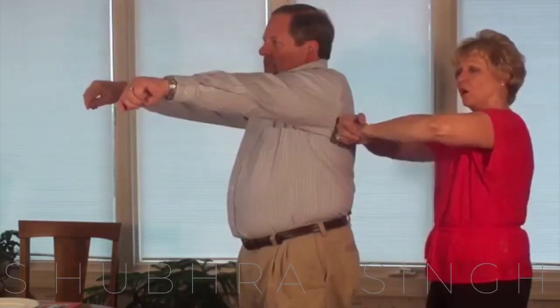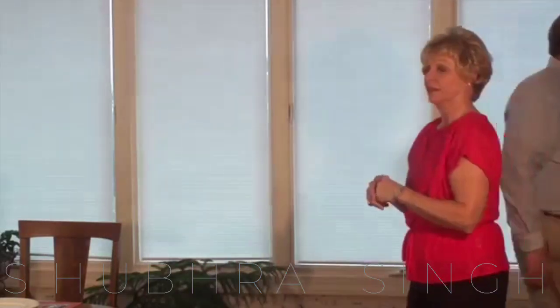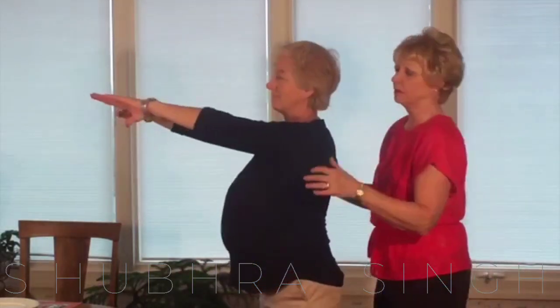This technique can be used on yourself or somebody facing it. The technique is called the Heimlich maneuver, or abdominal thrust.